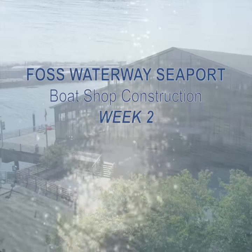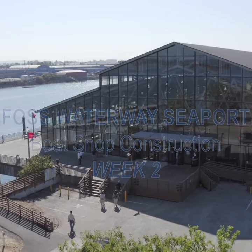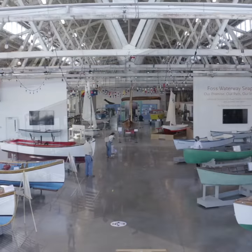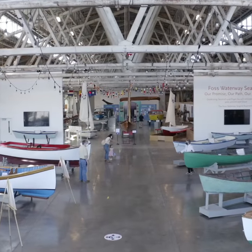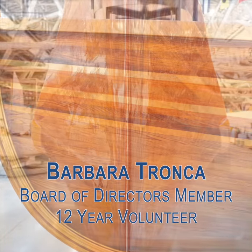Welcome everyone to Tacoma's Hidden Treasure. I have been a docent walking our visitors and guests through the museum, and then I became involved in the boat shop. I fell in love with it.